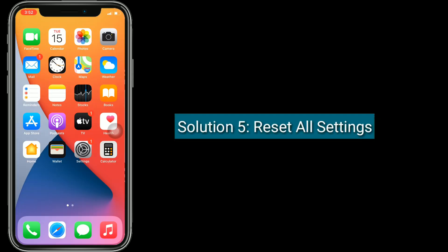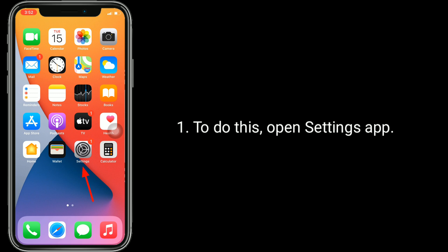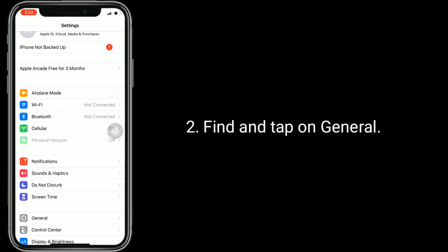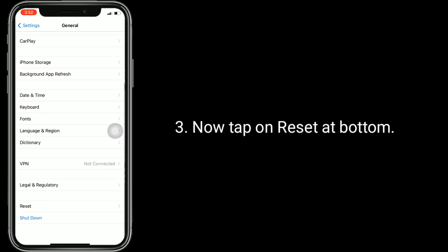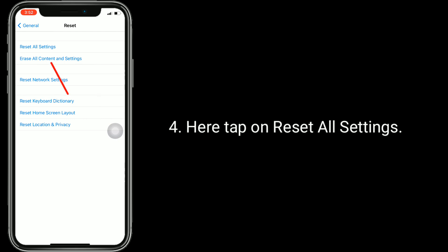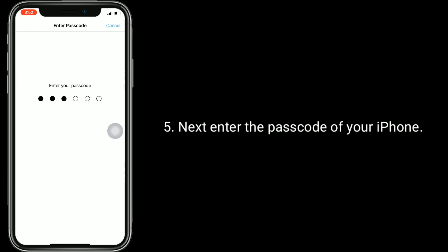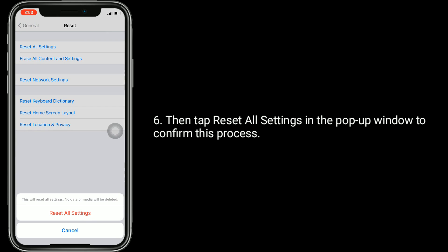Solution 5 is Reset All Settings. Resetting all settings resets your customized settings to defaults, but no data or media will be deleted. To do this, open the Settings app, find and tap on General, then tap Reset at the bottom. Tap 'Reset All Settings', then enter your iPhone passcode and tap 'Reset All Settings' in the pop-up window to confirm.